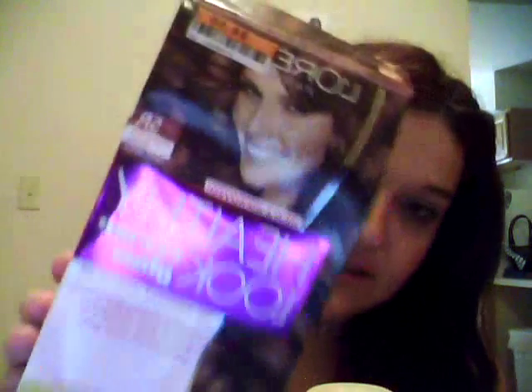In my hair is the L'Oreal Paris Healthy Look Creme Gloss, no ammonia, and this is a medium red-brown. Got this from Big Lots. I really like it — it actually is that color. I match with the box, and it was effortless. My hair did not feel dry after using it or anything.